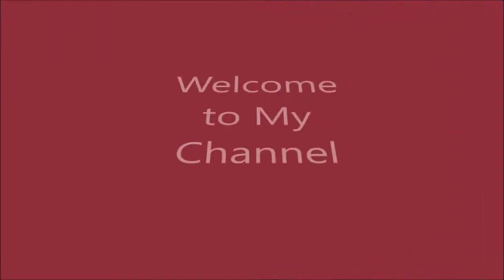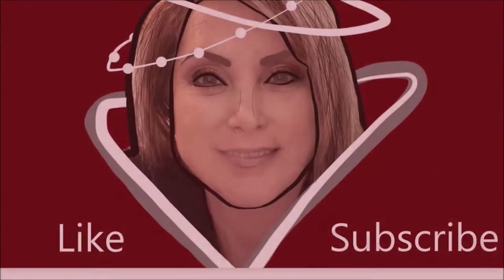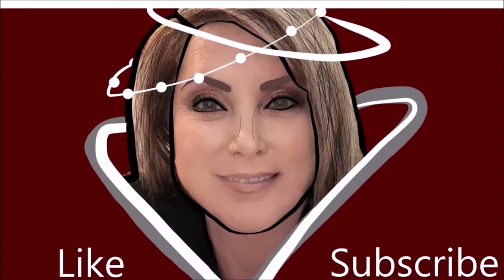Does anyone ever just get impatient with their bangs and cut them and then regret getting their scissors out? Yeah, this girl — today. Hello, my name is Amy Ecker and welcome back to my channel, or welcome for the first time — either way, welcome back.